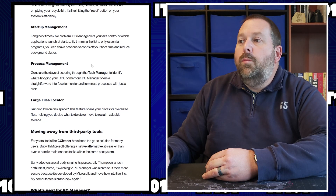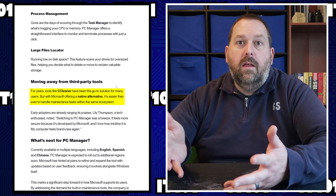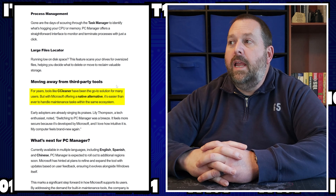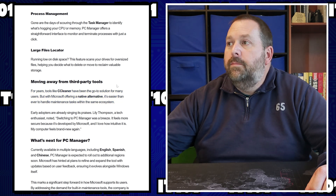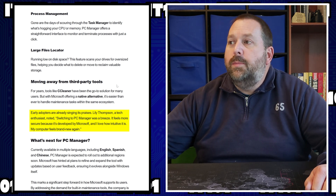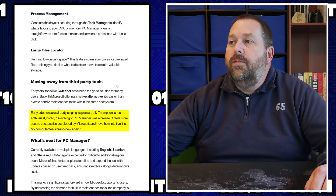Microsoft wants to move users away from third-party tools. For years, tools like CCleaner have been the go-to solution, but Microsoft wants to offer a native alternative that makes it easier to handle maintenance tasks within the ecosystem. Early adopters are already singing its praises. Lily Thompson, a tech enthusiast, noted that switching to PC Manager was a breeze: 'It feels more secure because it's developed by Microsoft, and I love how intuitive it is. My computer feels brand new again.'